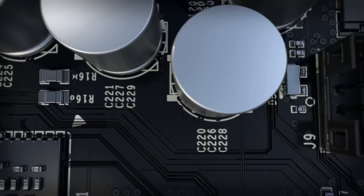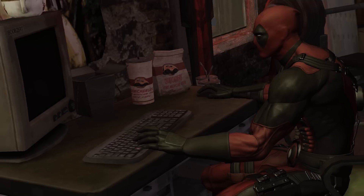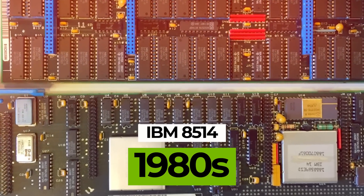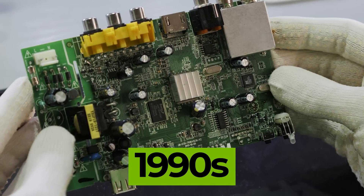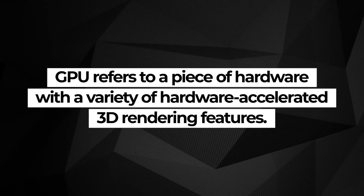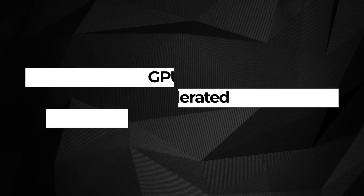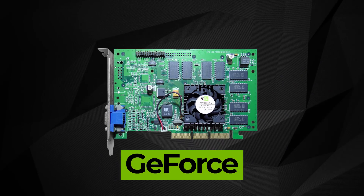Before GPUs, in the 1980s and earlier, there were graphics chips, like the custom chip in the Commodore Amiga released in 1985. Chips like these were built to display 2D graphics, and by the late 1980s, chips like the IBM 8514 brought true 2D hardware acceleration to the home computer market. By the early 1990s, the idea of the GPU was out there, but it wasn't until the mid-1990s that the term GPU was even popularized, some attributing this to Sony in reference to the GPU in the original PlayStation. The GPU as we know it refers to a piece of hardware with a variety of hardware-accelerated 3D rendering features, popularized by NVIDIA with the launch of their first GPU line, GeForce, all the way back in 1999.